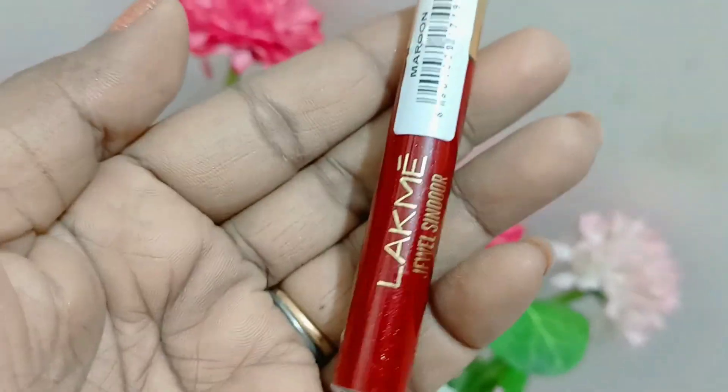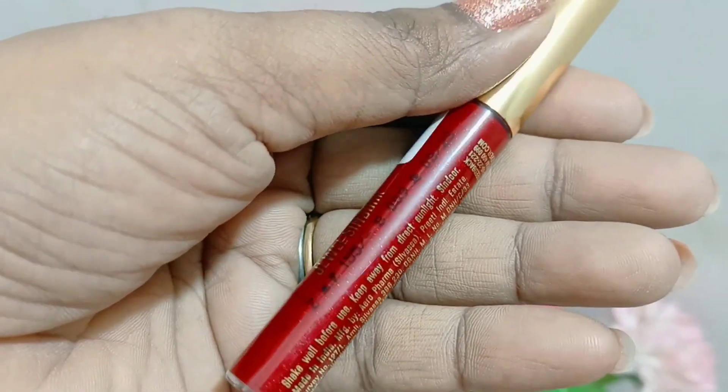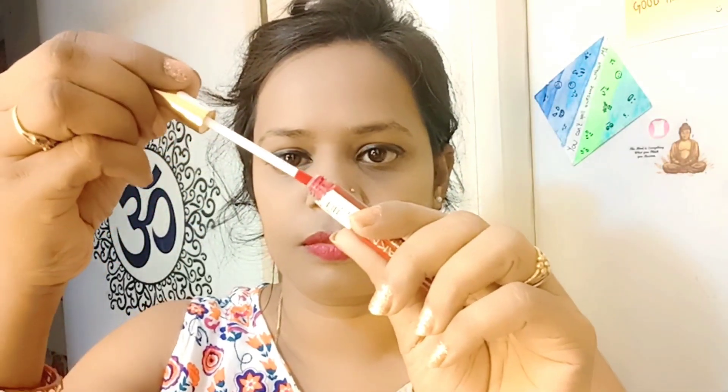The second product is very important for our daily life — obviously married women especially need it. This is Lakme Joel Sindur, which is the best. The quantity is 4.5ml in this bottle and the price is 155, but obviously you will get a discounted rate. The color is very good, the smell is very good, and it is long lasting.